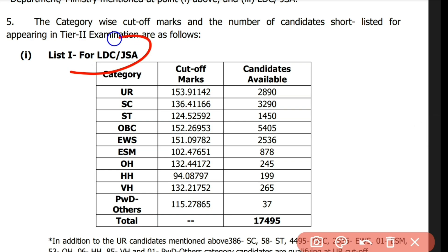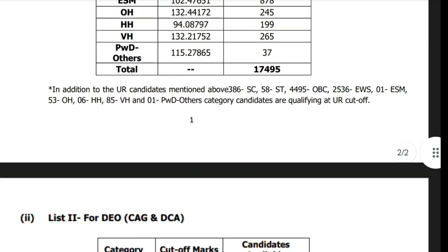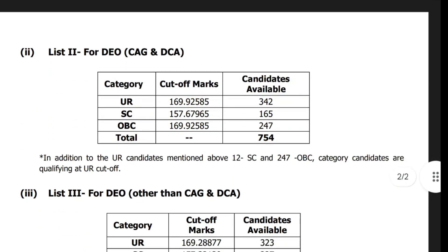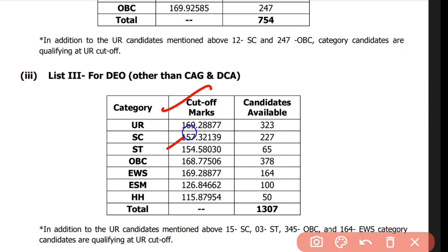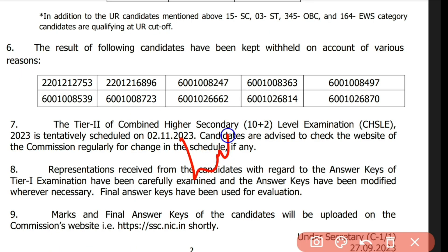The first list is for LDC and JSA posts, and the next is DEO — Data Entry Operator. As expected, we have a slightly higher cutoff compared to List 1. The list is very long to check, and currently there are no candidate names or marks shown in the list.